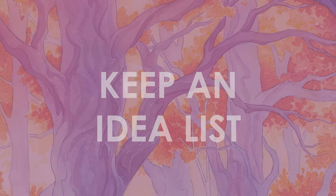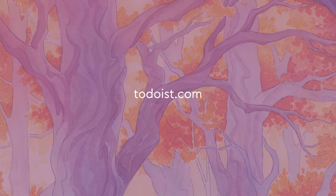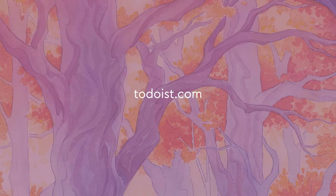My first tip is keep a list. I keep lists for all kinds of things, and one of those things is ideas for paintings and projects. You can keep lists in a document online or on paper — it really doesn't matter where you keep it as long as you know where to find it later. If you're an online list type person, I really enjoy and recommend using Todoist. This allows you to create a list of ideas and put them under larger projects that you might want to create in future.